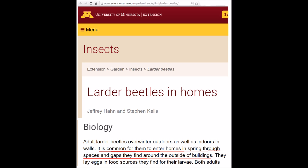Larder beetles eat animal byproducts like meat, hair, feathers, pet food, and dead insects. Sometimes the food source is indoors and sometimes they just wander inside, especially in the spring.